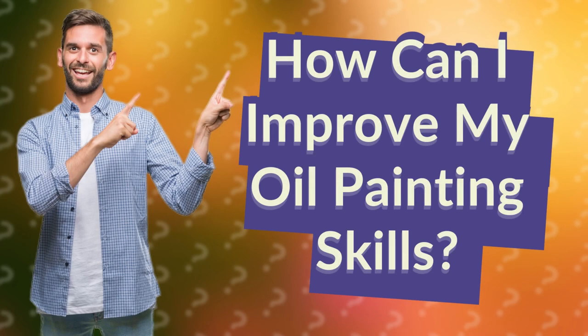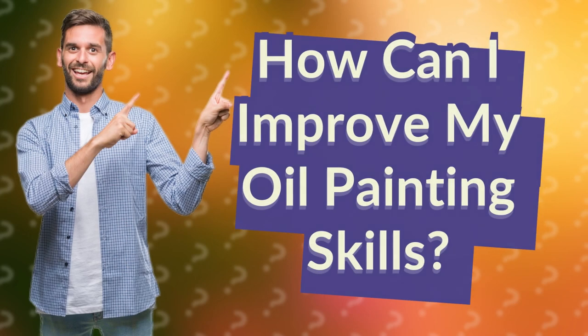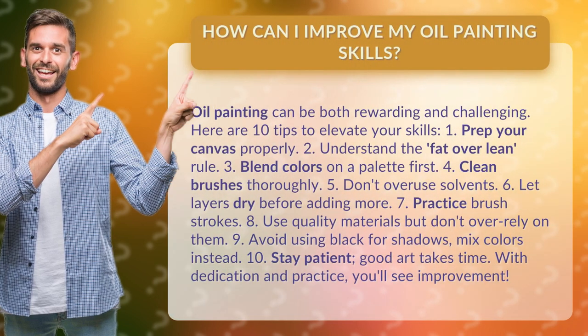How can I improve my oil painting skills? Oil painting can be both rewarding and challenging. Here are 10 tips to elevate your skills.